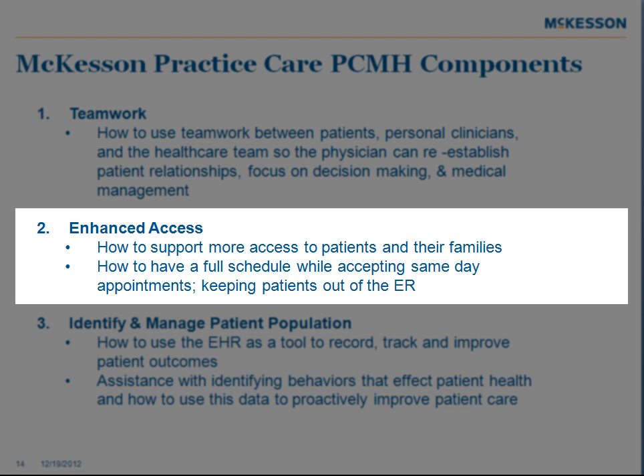Enhanced access and continuity — how to give more access to patients and their family, how to have a full schedule while accepting same-day appointments, and keeping patients out of the ER.